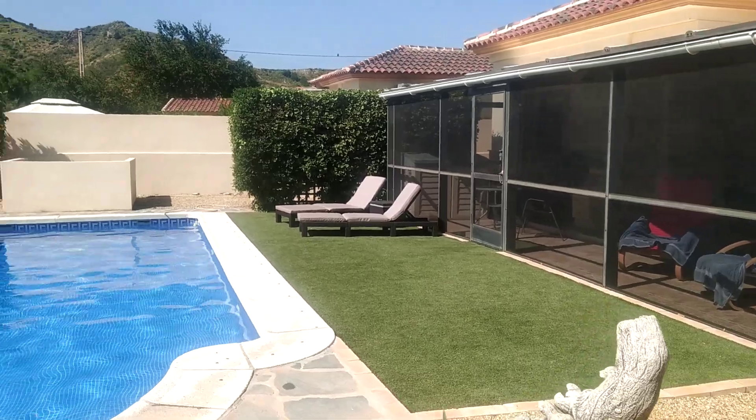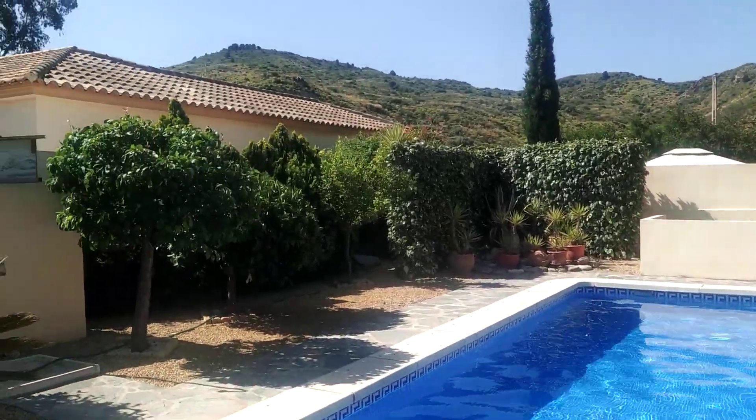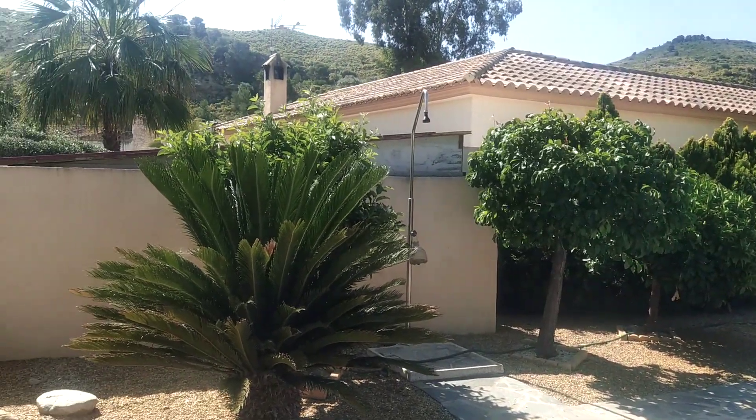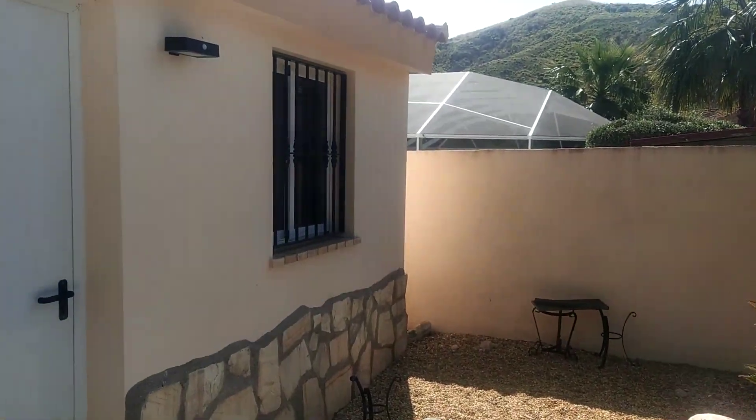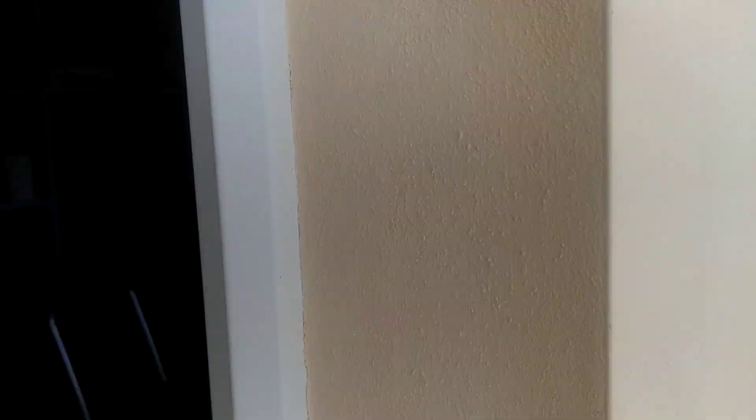Back of the house. As you can see, you've got spectacular views as well around here. And you've also got a little outhouse. This could be converted into a little guest house, but at the moment it's just used as storage.